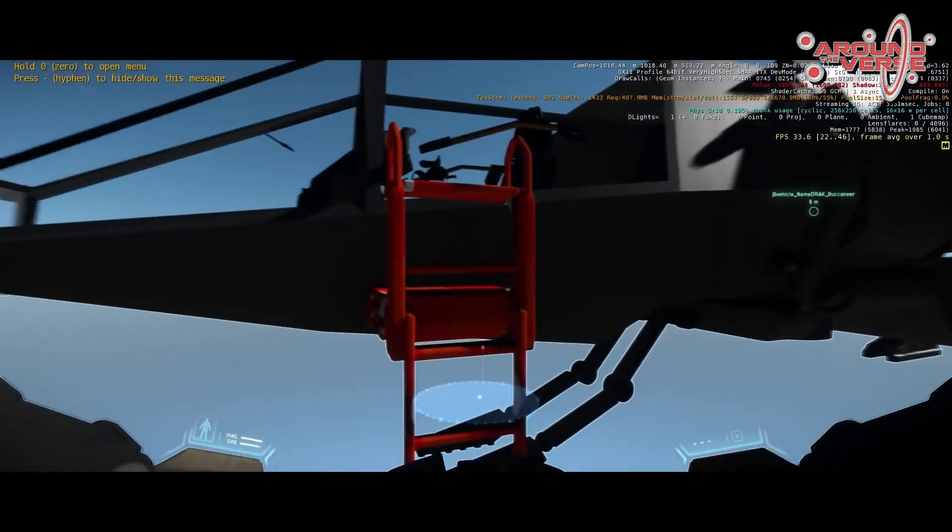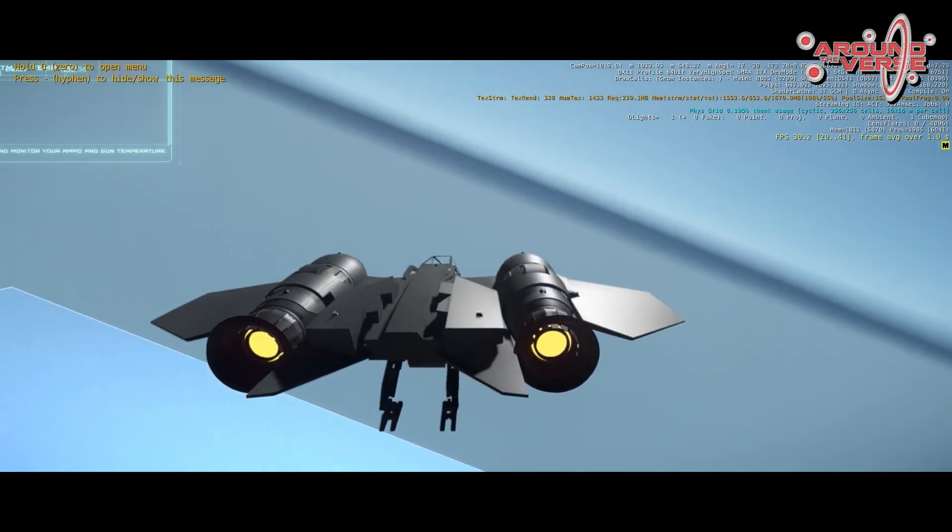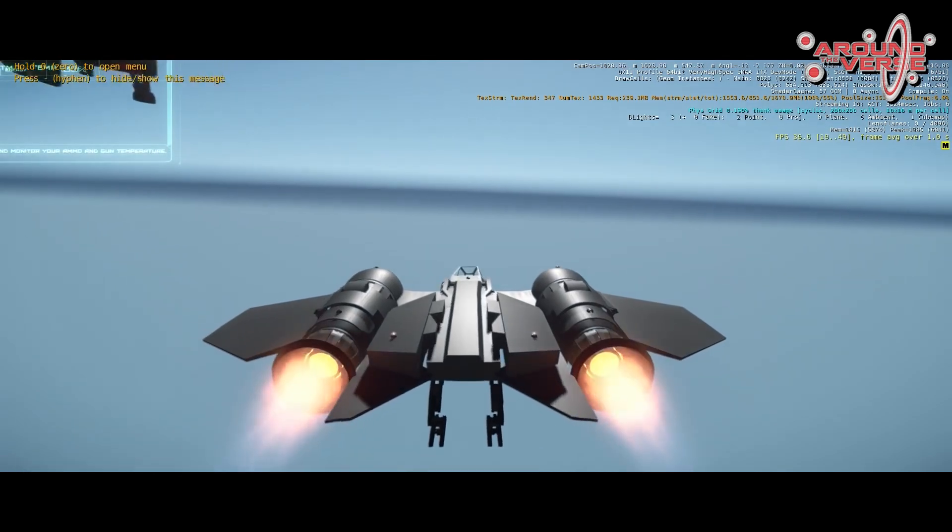We can actually go into the game, walk up to this very blocky looking ship, press a button, and then climb into it and start flying the ship really early on — within the first week and a half to two weeks of production. This is what we call the white box phase.